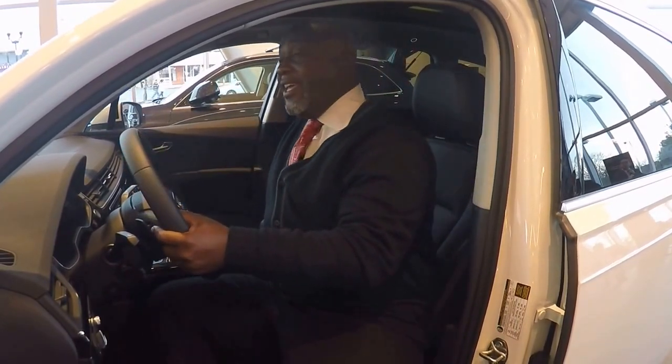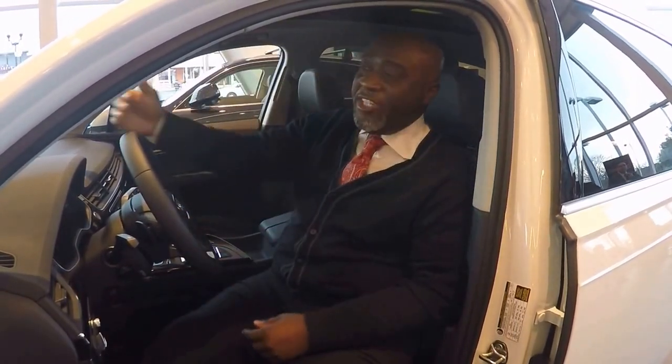The nice thing about the heads-up display is it's not going to distract you. It feels like it's about seven feet away from you, so when you're driving, it's very cool.